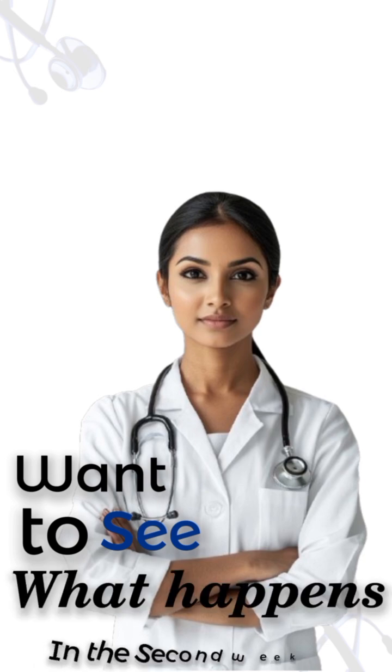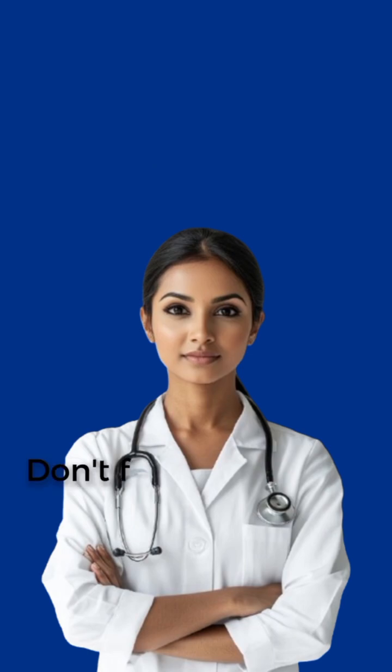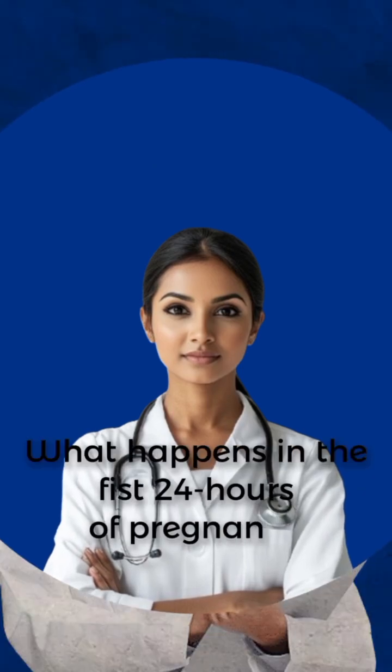Want to see what happens in the second week of pregnancy? Follow and subscribe for the next stage of pregnancy, and don't forget to watch the video on what happens in the first 24 hours of pregnancy.